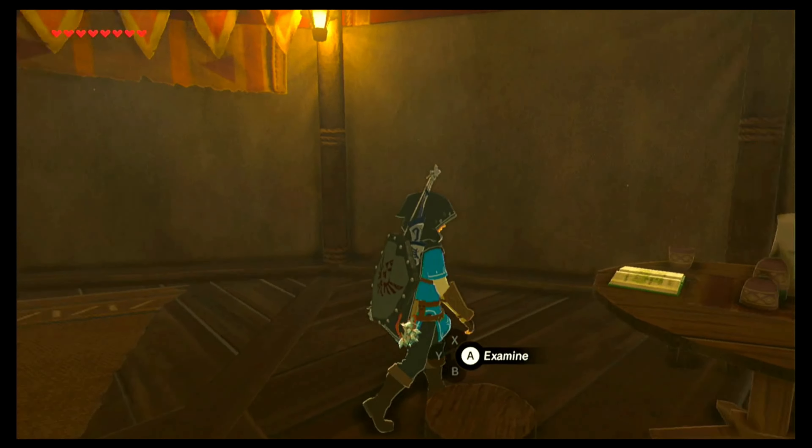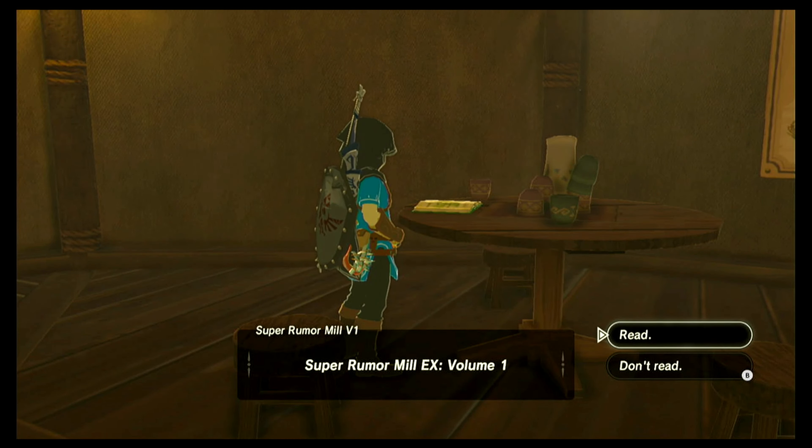This DLC sidequest starts at the Woodland Horse Stable northeast of Hyrule Castle. On the table inside the stable is a book. Let's read it to activate this sidequest — Super Rumor Mill EX Volume 1.